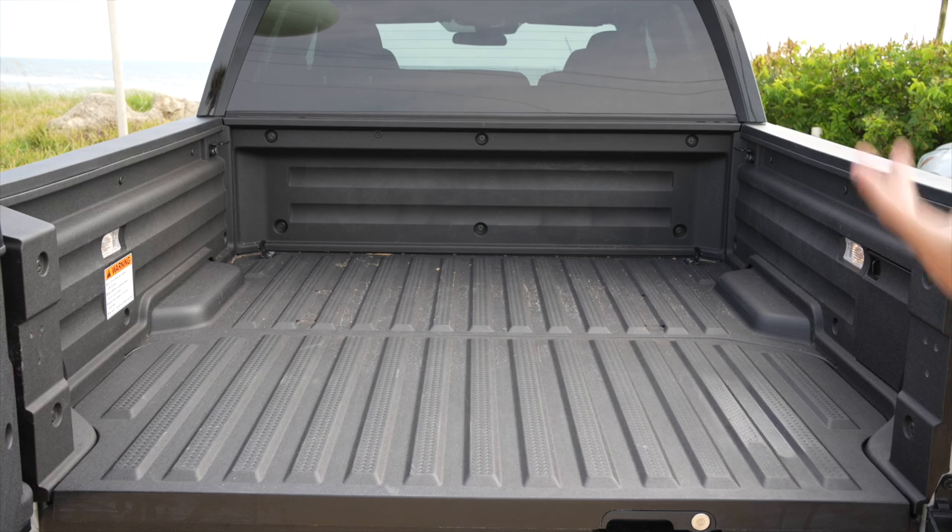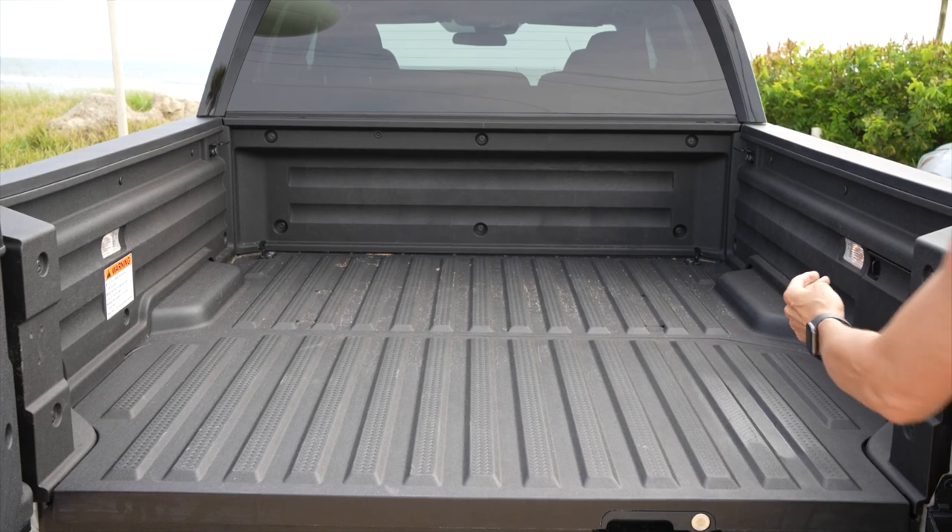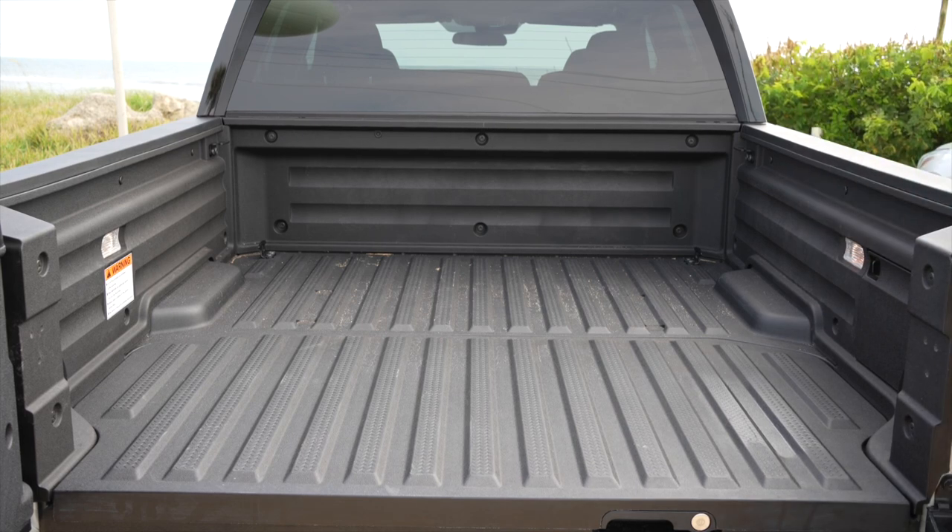What doesn't come with the Sport is the in-bed speaker — I didn't care about that. What I did care about was the power outlet, which I wasn't able to get. I want to find an aftermarket solution for a full power outlet in the bed, so I can charge cameras, microphones, or whatever I need on filming days. Even for cooking and camping, I'd really like that. Leave a comment below if you know how to make that happen.